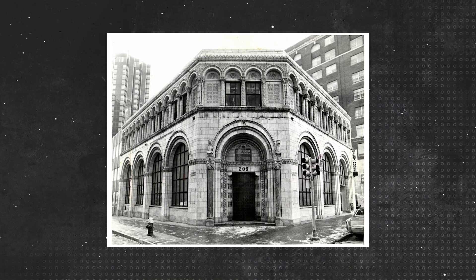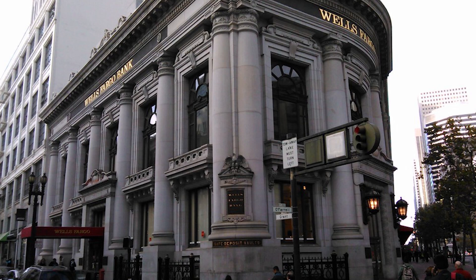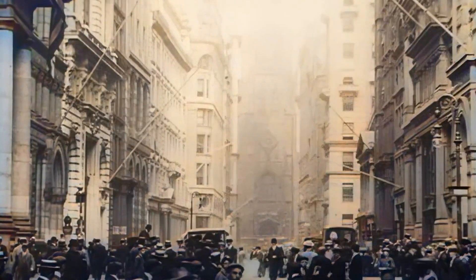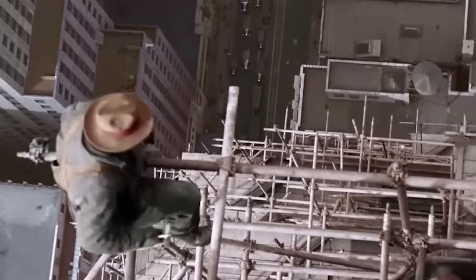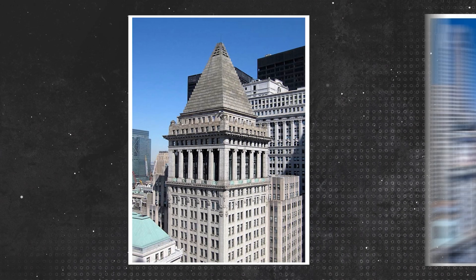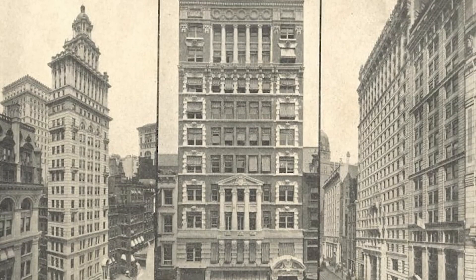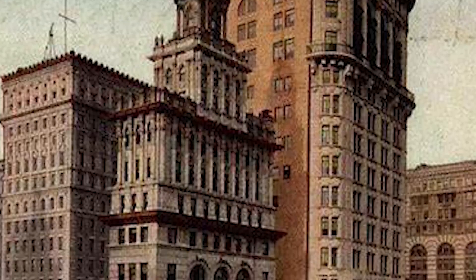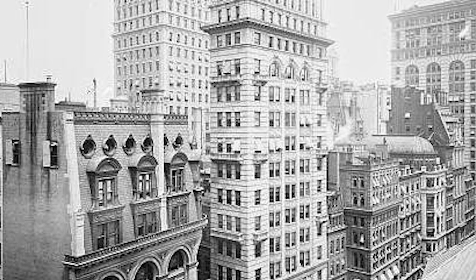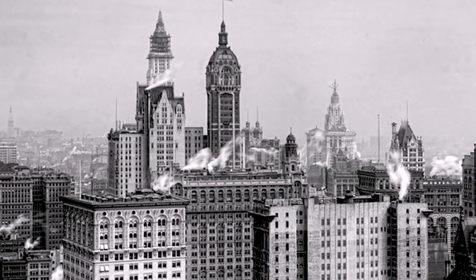The replacement structure, the 39-storey Bankers Trust Building — now 14 Wall Street — exemplified the new approach to commercial architecture. Designed by Trowbridge and Livingston, the new tower featured significantly larger floor plates than its predecessor. Its stepped pyramid crown, inspired by the Mausoleum at Halicarnassus, became an instant landmark and influenced setback requirements in the 1916 zoning resolution. The Gillander Building's demolition established precedents that would reshape Manhattan throughout the 20th century, previewing similar changes across the city from the replacement of the Singer Building with One Liberty Plaza to the ongoing redevelopment of Park Avenue's older office buildings.